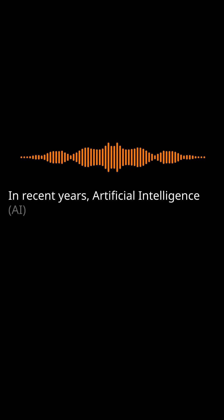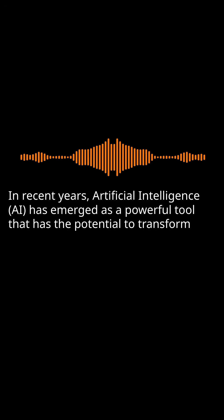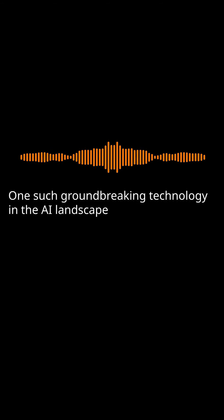In recent years, artificial intelligence, AI, has emerged as a powerful tool that has the potential to transform numerous industries. One such groundbreaking technology in the AI landscape is Grok AI.